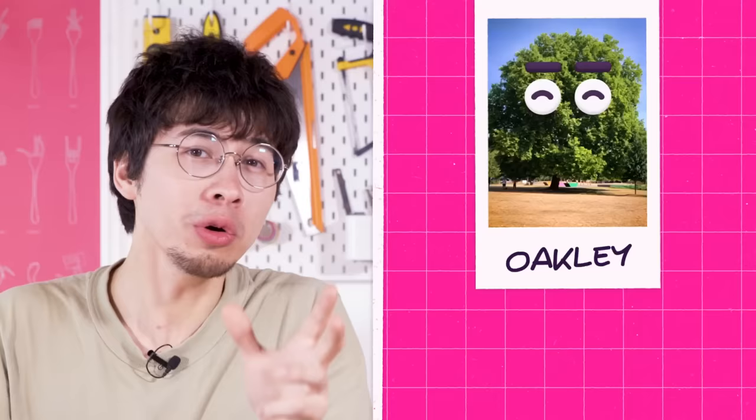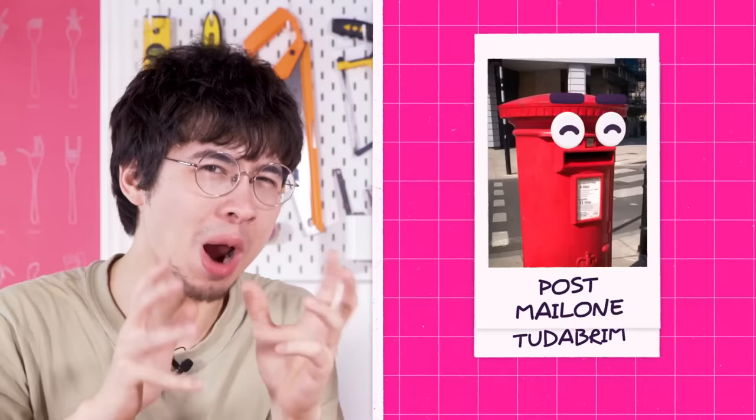So there we have it: the Playful AR Eyebomber. Not only is this thing satisfyingly silly, it's also a powerful plaything that allows anyone to rethink and create with their surroundings, opening your eyes up to a whole new world of googly possibilities. Oh, another one!